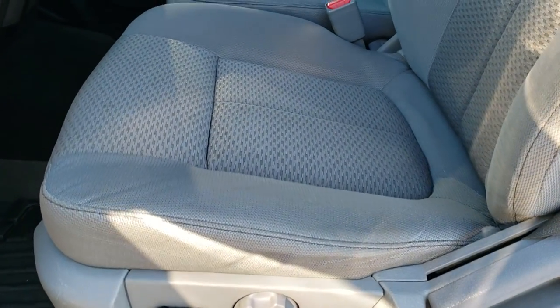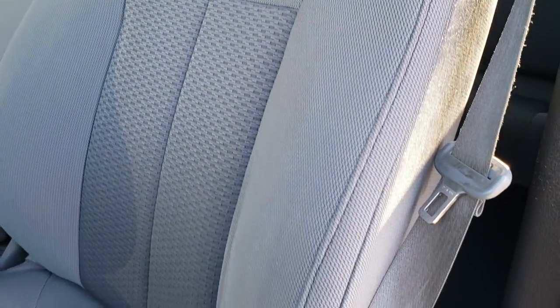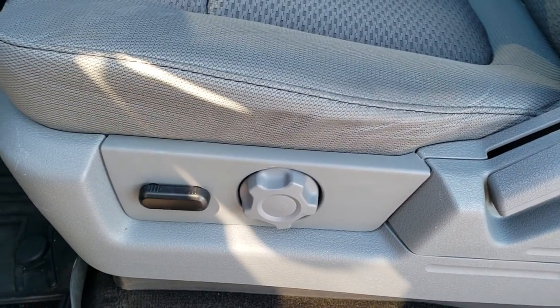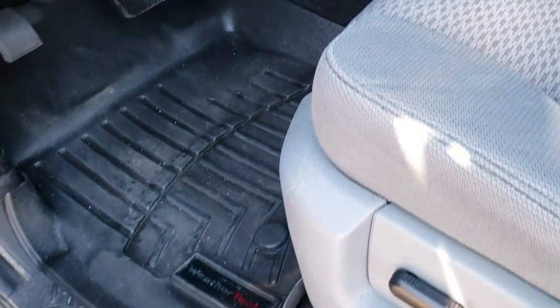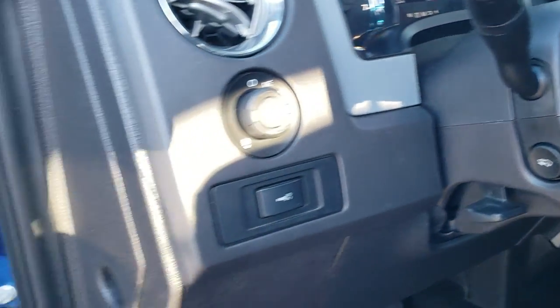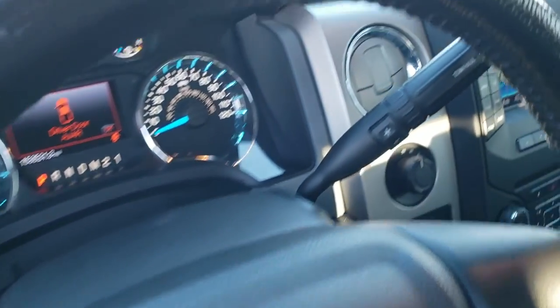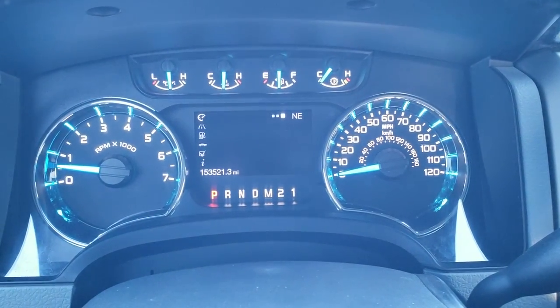The XLT package gives you the gray cloth interior. The interior is incredibly nice and clean for the miles on it. It has power driver's seat and 40-20-40 split-bench seating. You get a set of WeatherTech floor mats throughout the truck. Auto headlamps, power pedals, power windows, power locks, and power mirrors. This one has 153,521 miles on it.